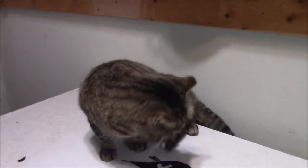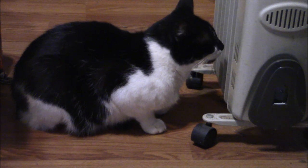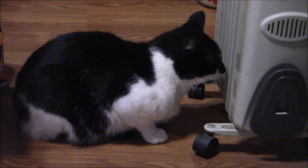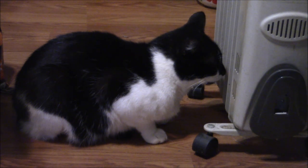He usually stays out all day, but I get you, Grump. That's a good way to warm up your nose, Bob. Good job.